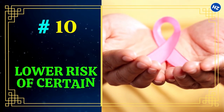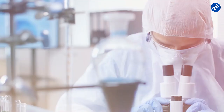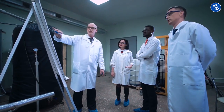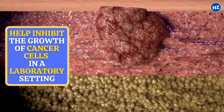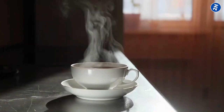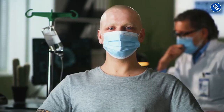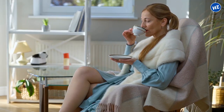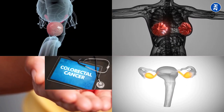10. Lower the Risk of Certain Cancers. Honey and green tea have been studied for their potential to lower the risk of certain cancers. Some in vitro studies found that honey may have anti-tumor effects, potentially inhibiting the growth of cancer cells — for example, one study found honey inhibits the growth of breast cancer cells in vitro. Green tea polyphenols have anti-inflammatory and antioxidant effects that protect against oxidative stress and inflammation, two major factors contributing to cancer development. Some observational studies found regular green tea consumption is associated with lower risk of breast, ovarian, prostate, and colorectal cancer.